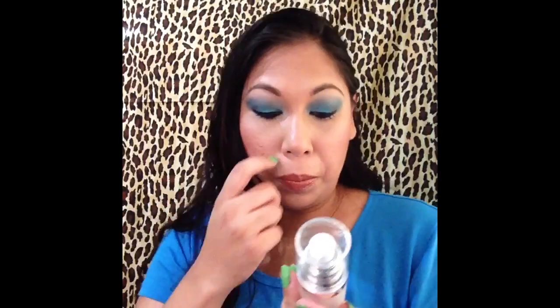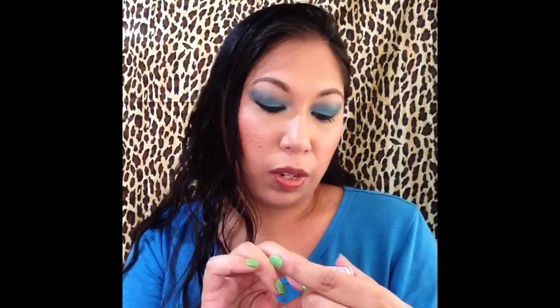The first thing I have here is the e.l.f. Poreless Face Primer. I have a review on this product and I really want to use it up. It's one of those primers I've had sitting around, and I was looking for a primer to include in this tag, so that's it for item one.